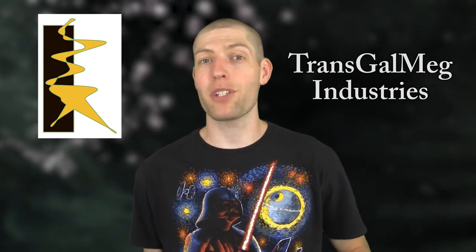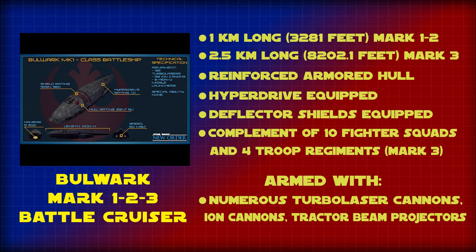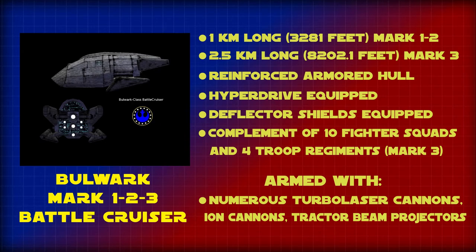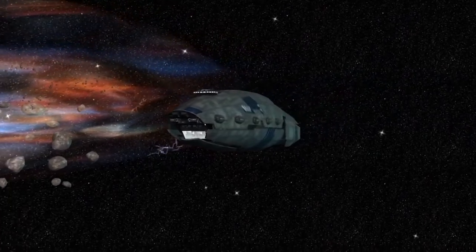The Bulwark-class cruisers Mark I and II were developed by Transgalmeg Industries for the Techno Union just prior to the Clone Wars, and the Mark III was developed for the Rebel Alliance and then the New Republic many years later. These were a series of heavily armored, large-scale warships meant to be on the front lines of combat.